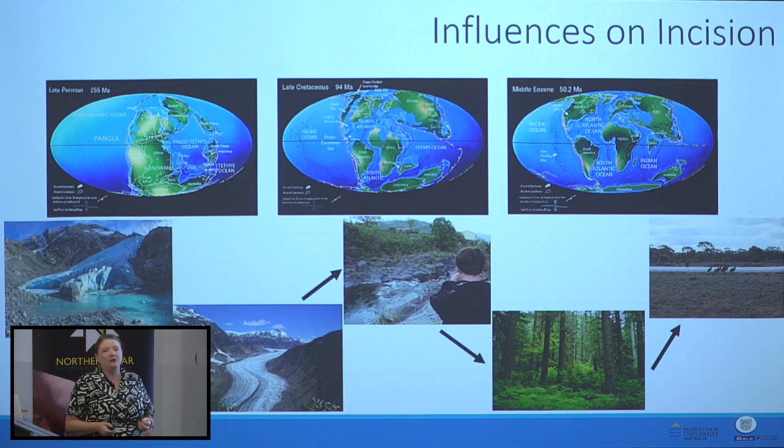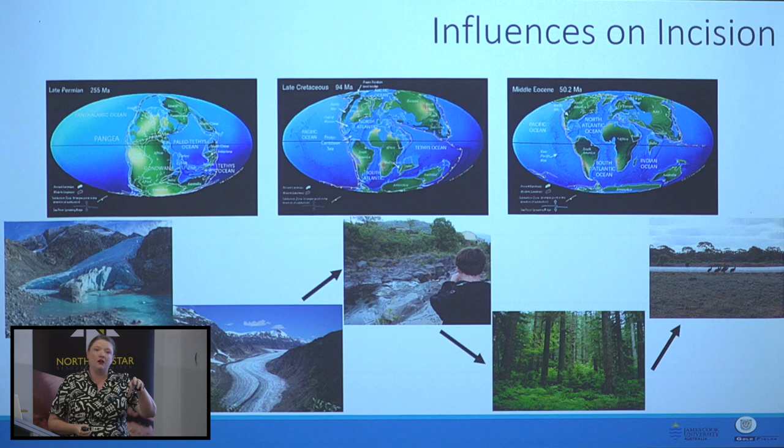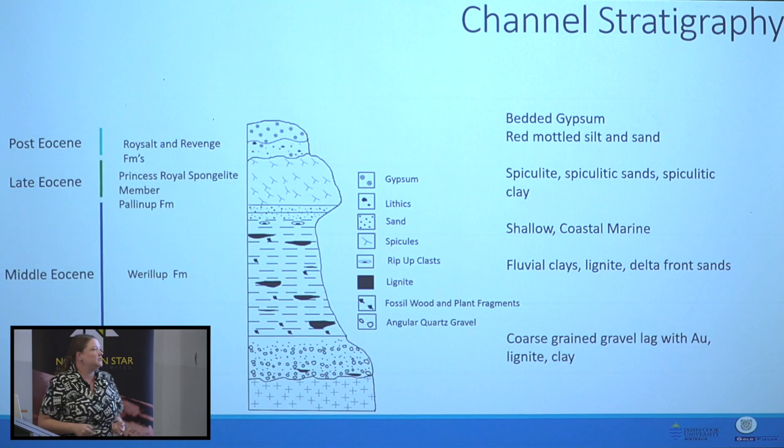At the end of the Eocene we have the onset of aridity, related to Australia and Antarctica completely separating. The Antarctic Circumpolar Current kicked in, leading to permanent ice sheet growth on Antarctica and aridity on the Australian continent. I'll do a quick overview of the stratigraphy: we've got a middle and late Eocene sequence of basal gravels, some fluvial material, marginal marine, and then some fully marine on top.